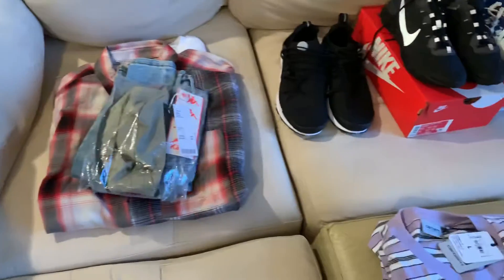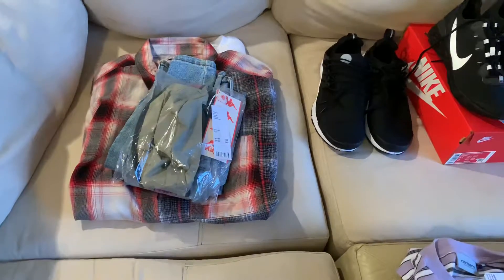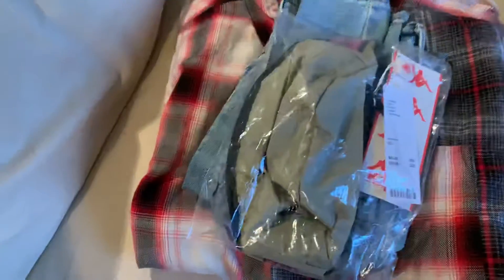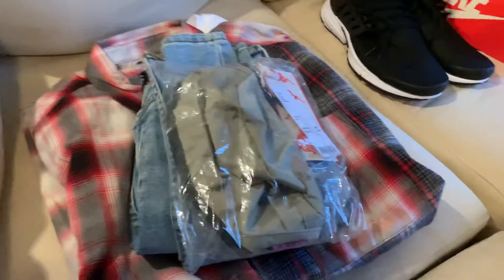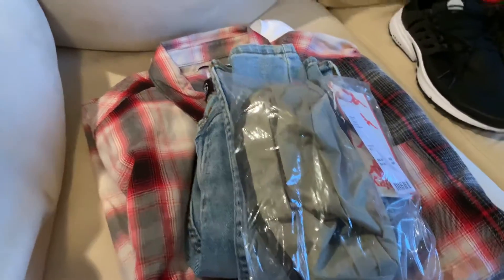What's up guys, today I'll be showing you my Black Friday haul so let's begin. First I got all this stuff from Urban Outfitters — they had extra 50% off sales plus 25% off your order.